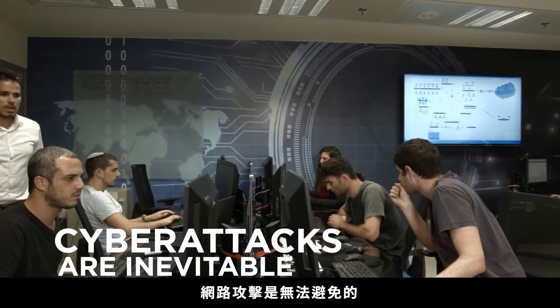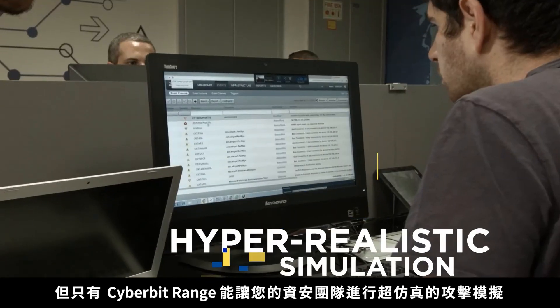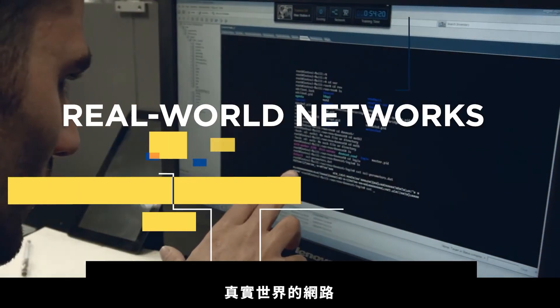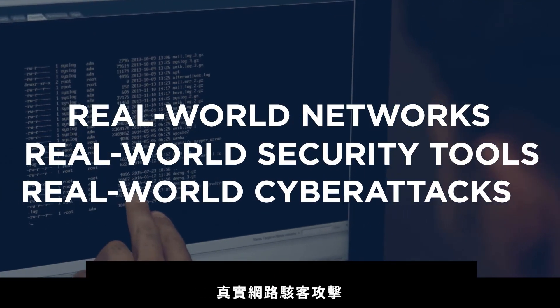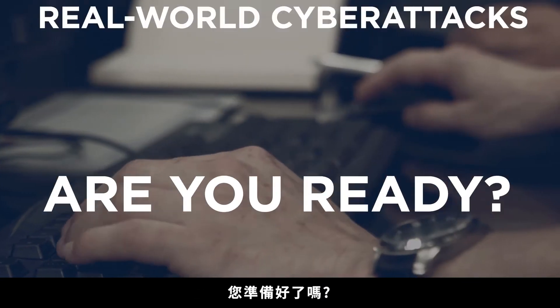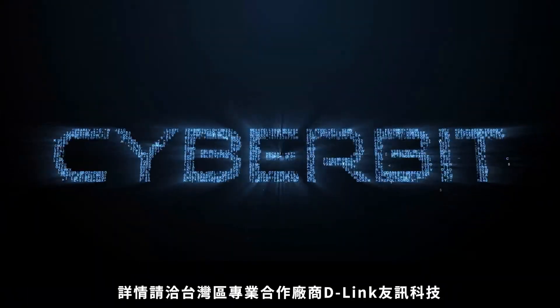Cyber attacks are inevitable. There's only one way to prepare your cyber security team: hyper-realistic simulation — real world networks, real world security tools, real world cyber attacks. Are you ready? Request a free trial at cyberbit.com.